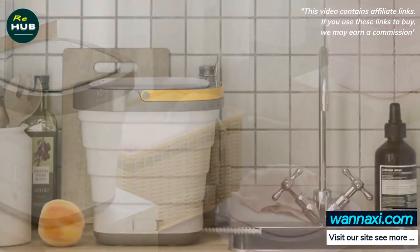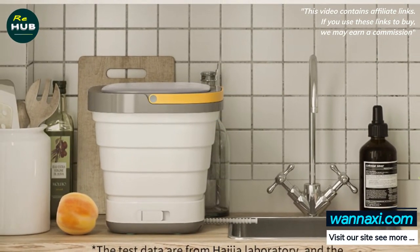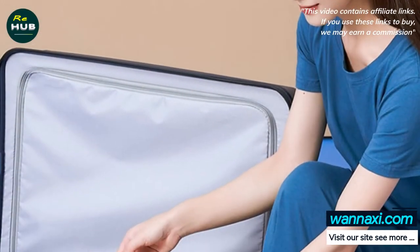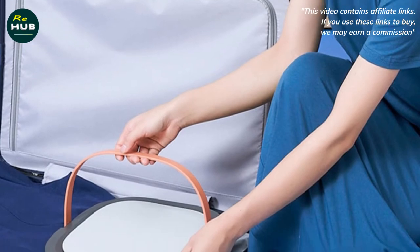This portable washing machine allows you to wash your clothes whenever you want. The product is compact, but at the same time quite roomy. If necessary, the sterilizer can be folded to its minimum size and carried using a special handle.